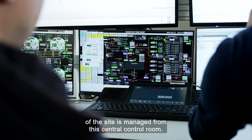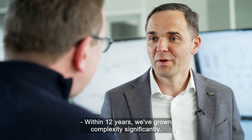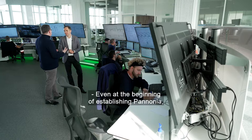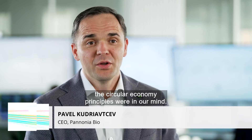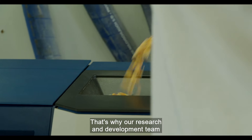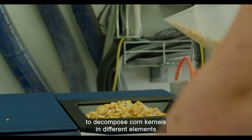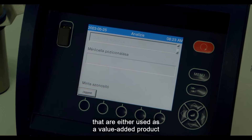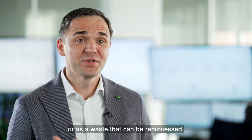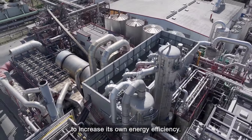The safety and smooth running of the site is managed from this central control room. Within 12 years, we've grown complexity significantly. Even at the beginning of establishing Pannonia, the circular economy principles were in our mind. That's why our research and development team is targeted with trying to decompose the corn kernel into different elements that are either used as a value-added product, such as corn protein concentrate, or as a waste that can be reprocessed. The company is also actively looking to increase its own energy efficiency.